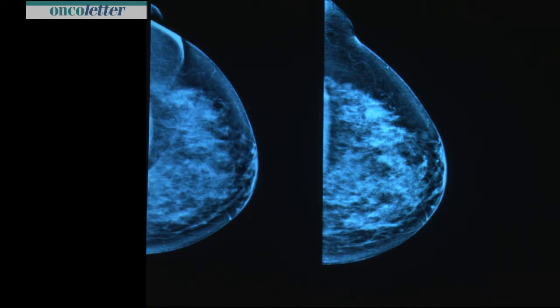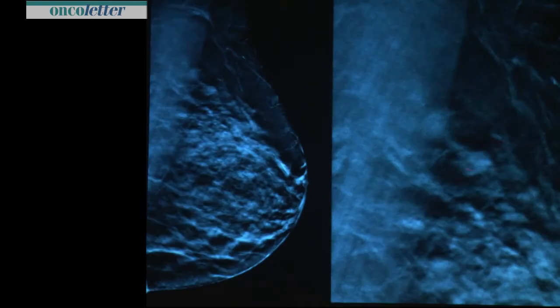I recommend proceeding to tomosynthesis. The lesion is irregular — the border is not smooth like a lymph node. It turns out to be a cancer.